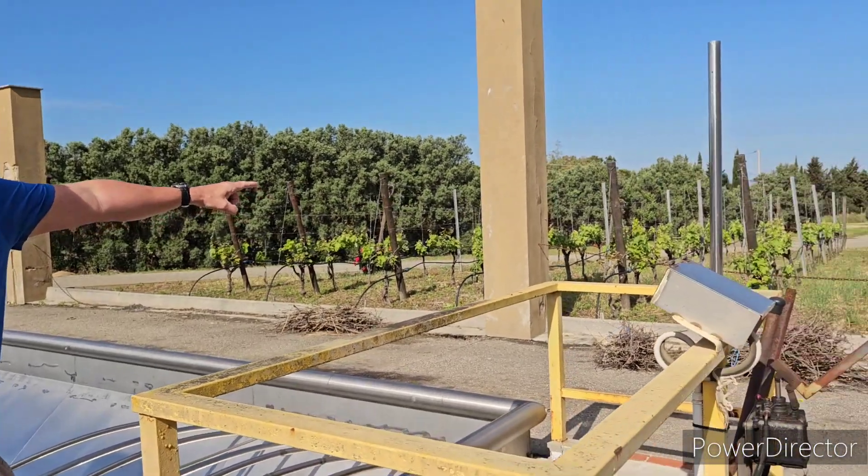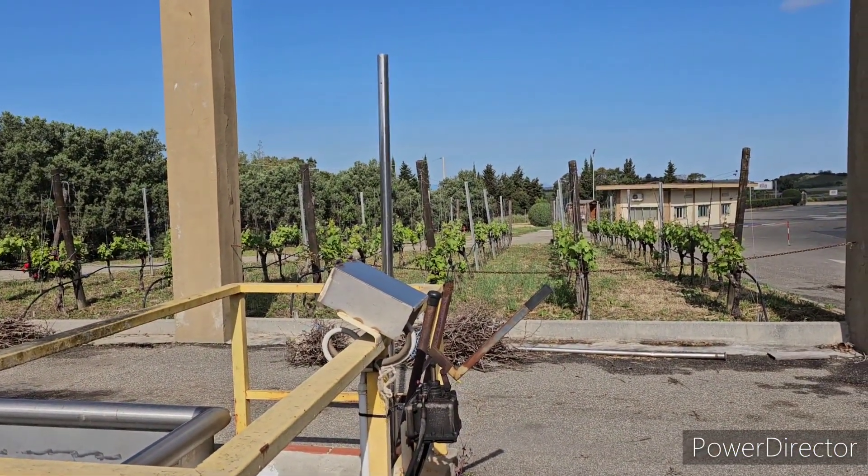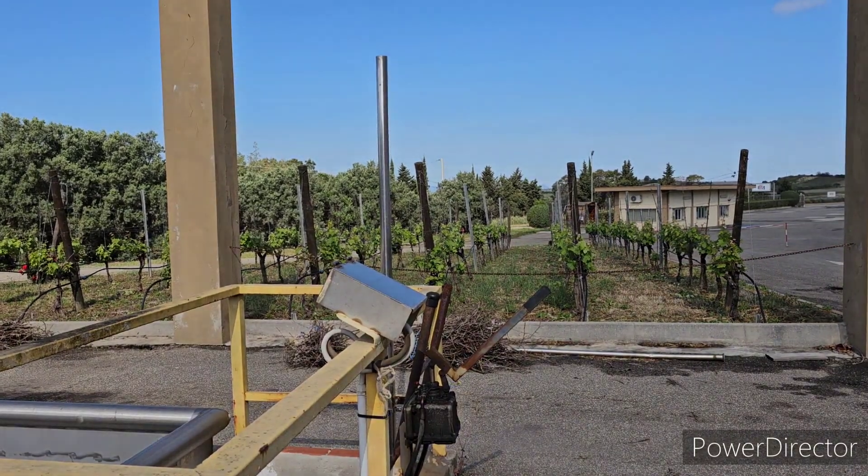If you look over there, there's a typical Sardinian little vineyard right there. The vines are very low down, which is better for retaining water. It's also very windy in Sardinia, so that's another reason they grow them like that.